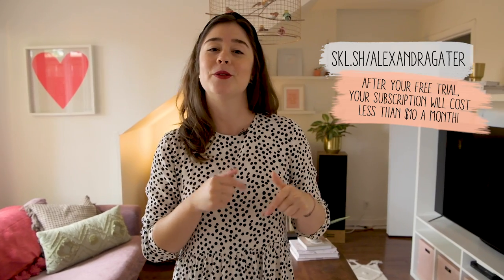The best part is that using my code down in the description box, you can get two free months of Skillshare premium, which is pretty sweet. So make sure you check out that link down below and use my code. Okay, let's actually get started on this very exciting home tour.